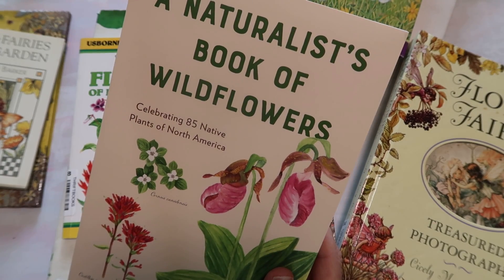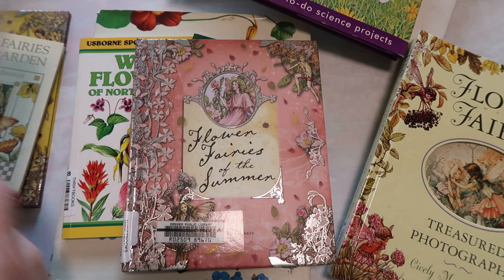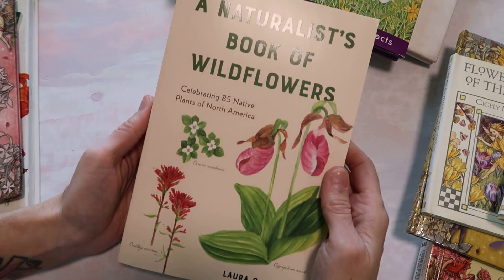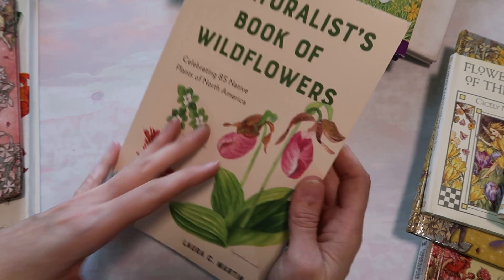And then A Naturalist's Book of Wildflowers. Okay, let's just start here and go through. I'm going to flip through rather quickly. If there's one that you want to see and have me go slower, I'll do a whole video on just that book, so let me know down below.